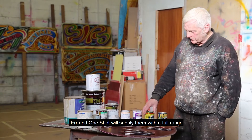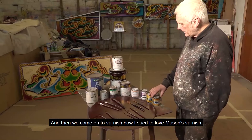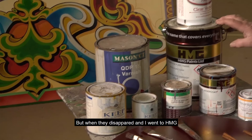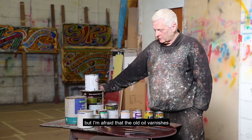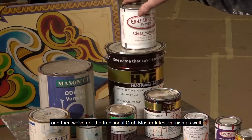These two are metallics or pearlescence. Then we come on to varnish — I used to love Mason's varnish, that was my favourite varnish of all time. But when they disappeared and I went to HMG, I moved on to their polyurethane one. A lot of sign writers don't like polyurethane, but the old oil varnishes tend to go brown too quickly. The polyurethane stays clearer longer. And then we've got the traditional Craftmaster latest varnish as well.